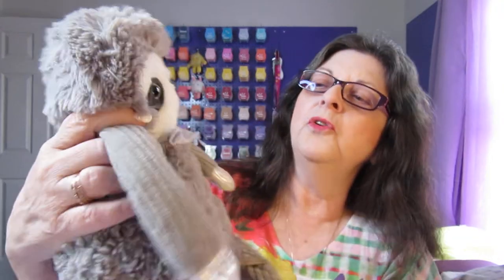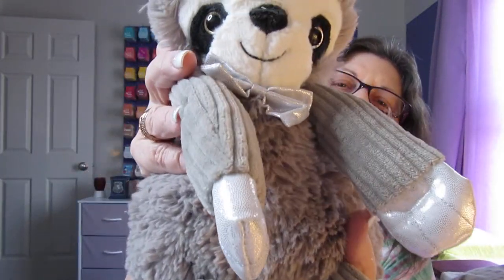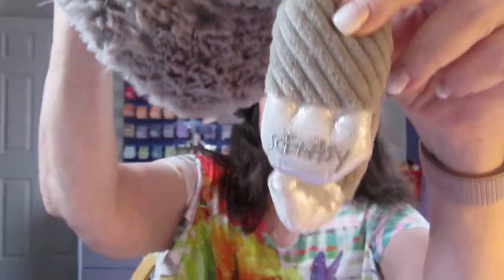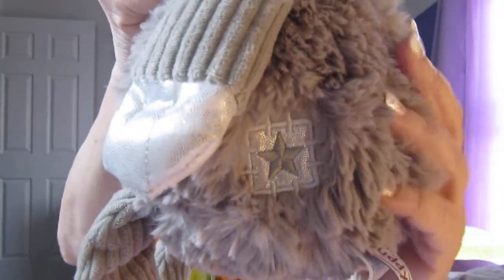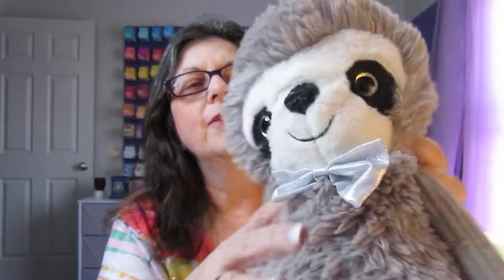Look at him — here is the nice, cute gray Sloth. There's the Scentsy logo on the bottom, and there's the little Scentsy trademark that's always on the buddies. He is so soft — they are both so soft. Look at the Sloth.